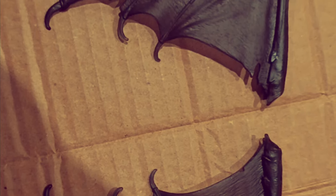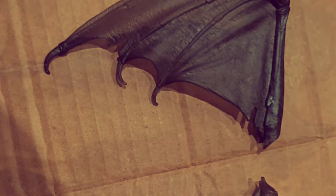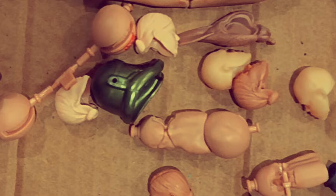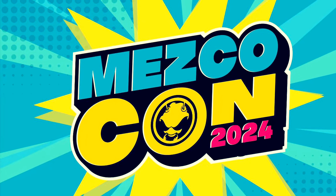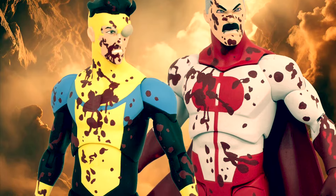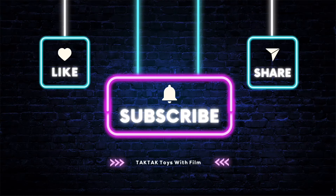Lots of GI Joe goodness to come with SDCC around the corner. We may even have a possible last reveal with Yo Joe June this coming Tuesday. It may be saving everything for SDCC - plenty of good stuff hopefully on the horizon in terms of GI Joe Classified. Also, Mez-Con 2024 is just around the corner, hopefully with some good Mezco GI Joe reveals. And if you're battered from purchasing pre-orders, check out Invincible and Omni-Man from Diamond Select.